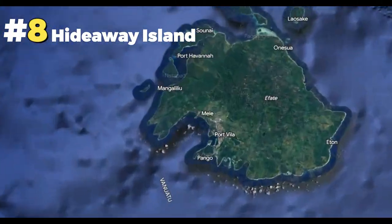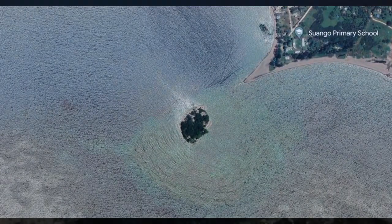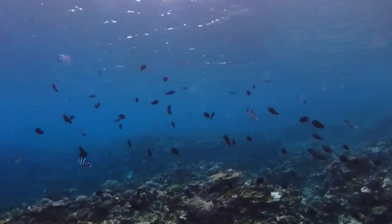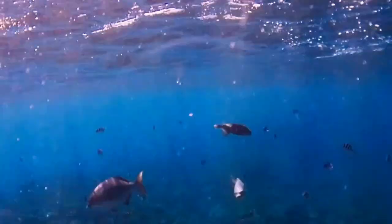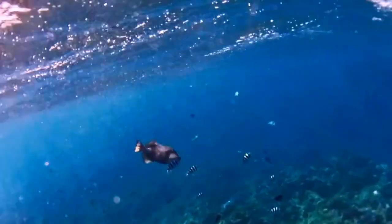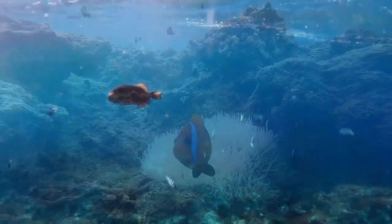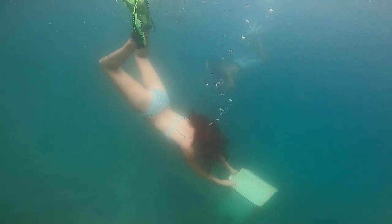Back to Efate, off from Mele, is Hideaway Island — a cute, small island with a protected marine reserve. The coral is flourishing, and big fish swarm around everywhere. And we can't forget the underwater post office.